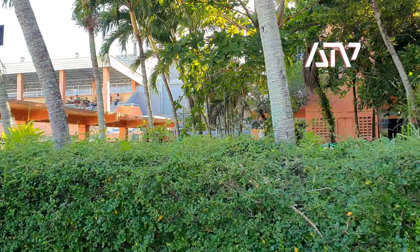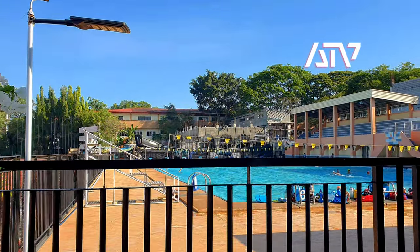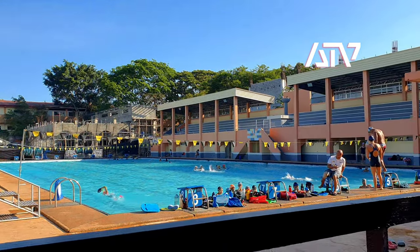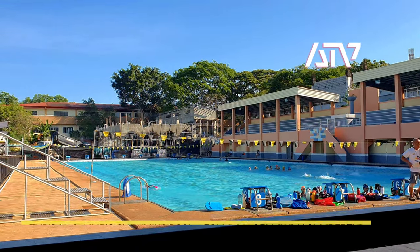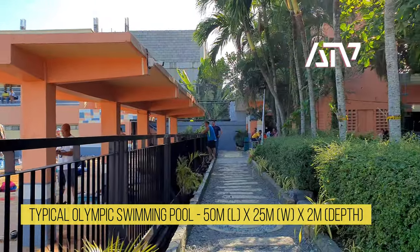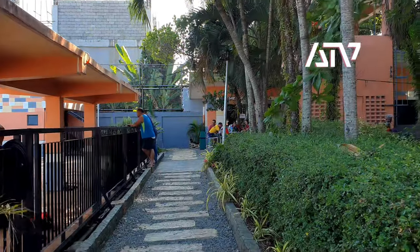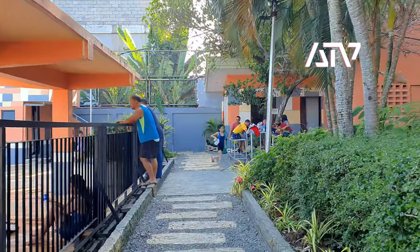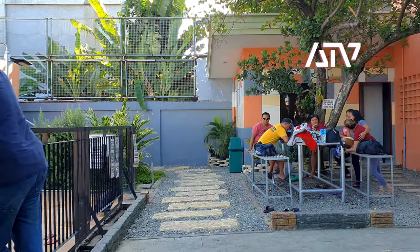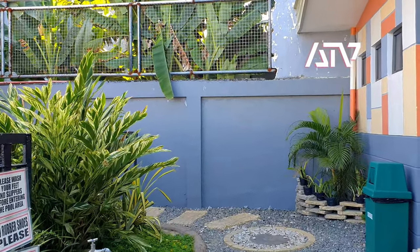This area is the walkway towards the Olympic swimming pool. I think this is an eight-lane pool — I used to swim here every morning way back in the day. I think it's a 25 or 50 meter pool with eight lanes. This is the walkway here and I'm just going to walk along the sides.